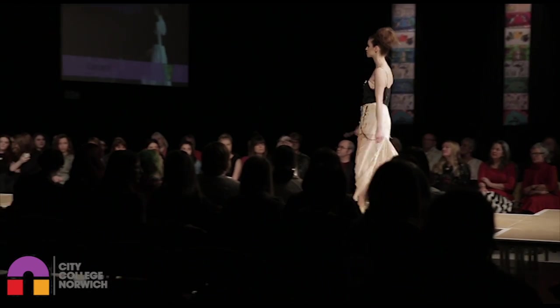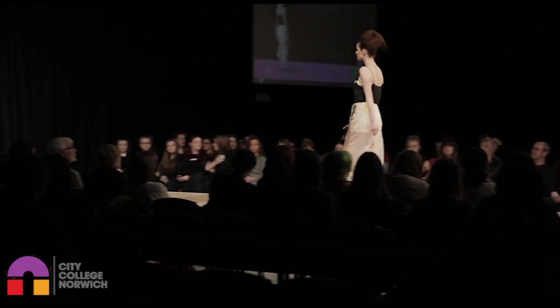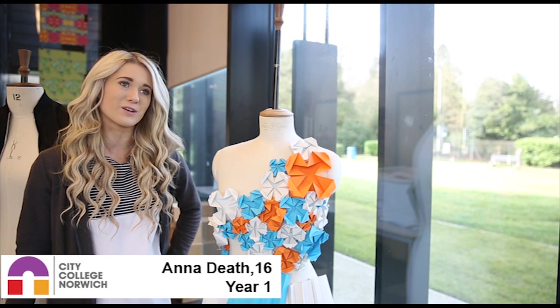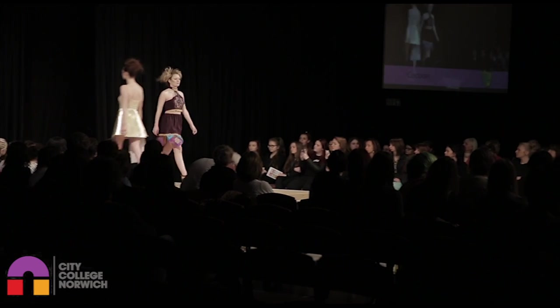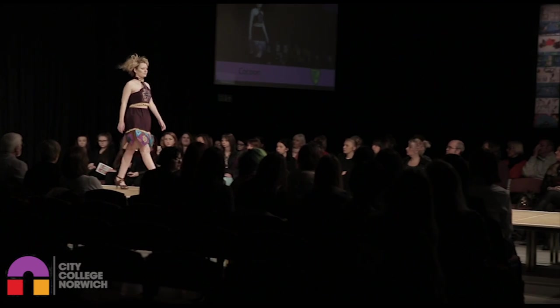Being part of Norwich Fashion Week is a great experience for them. My favourite part is making the garments, and in the upcoming weeks we've got our fashion show where we get to present all of our work going down the catwalk.